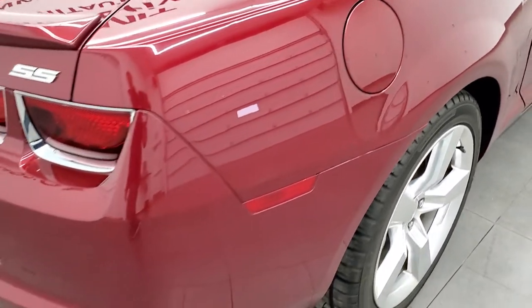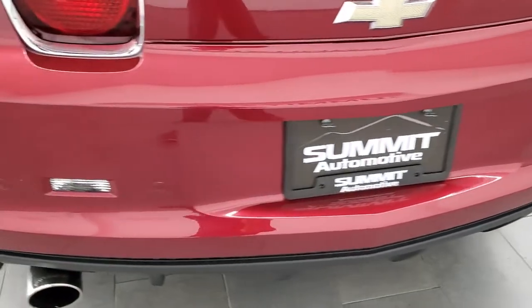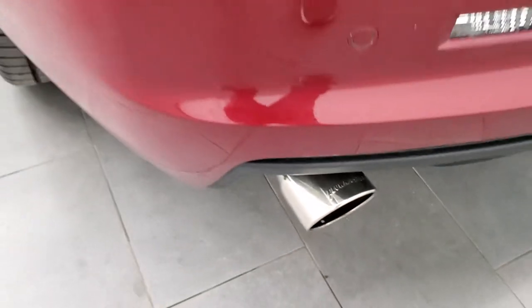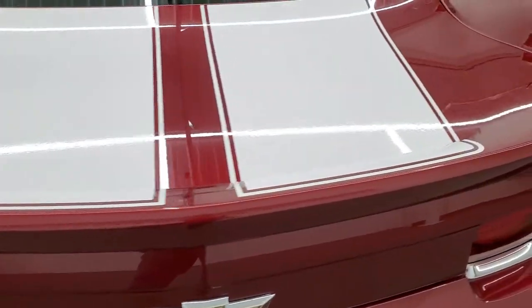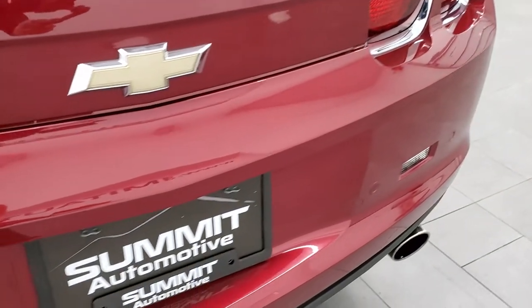As we come around to the back of the vehicle, the rear bumper is in great shape. You'll notice it has dual chrome-tipped exhaust and that is a Flowmaster exhaust, so you know that this one is going to be a little bit louder than stock. We'll turn it on in just a little bit, so stay tuned.